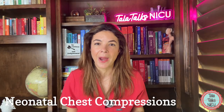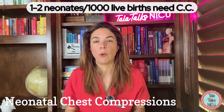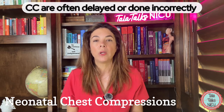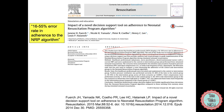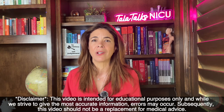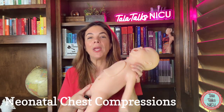Chest compressions are not that rare in the delivery room — in fact, between one to two neonates per a thousand live births end up needing chest compressions. But studies have shown that chest compressions are often delayed or done incorrectly. I'm Dr. Tala, a neonatologist for 17 years and an NRP instructor even longer, and today using this little doll we're going to go over nine things you need to know about delivering chest compressions.